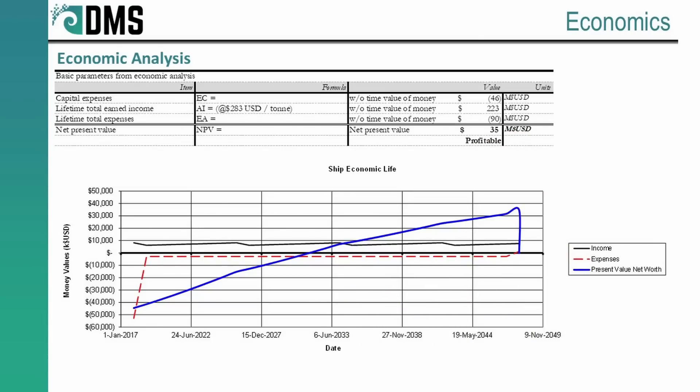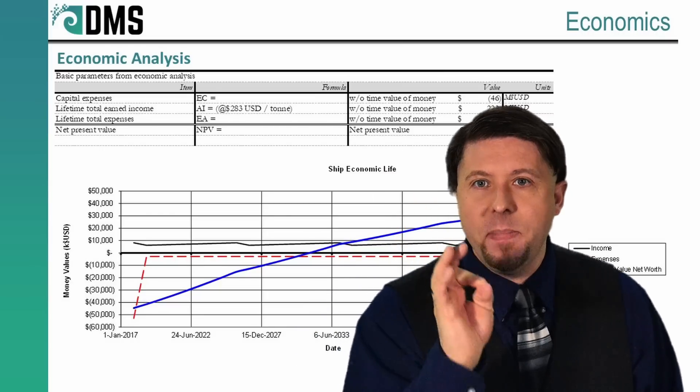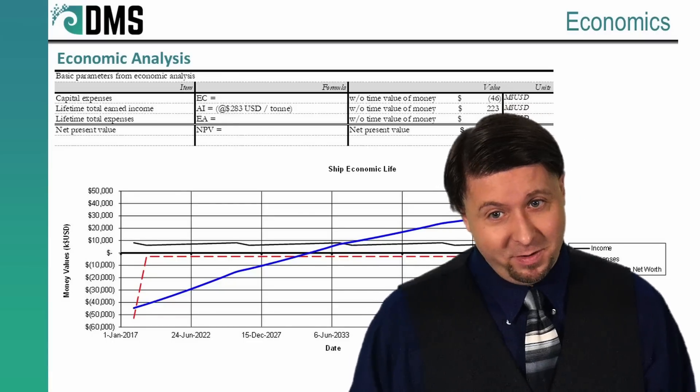Want to make some money? Economics matter with any ship — this is a business tool, and it needs to be profitable. That's why DMS ran a preliminary economic analysis right from the beginning. Taking a stab in the dark, we estimate this ship will cost about $46 million U.S. dollars to build. And over a 30-year lifetime, it's going to generate about $223 million in income. That estimate will fluctuate depending on current freight rates and cargo carried. Combining build costs with running costs and income, fed into a discounted cash flow model, we've estimated the ship will generate a net present value of $35 million over its lifetime. That's a pretty good return on investment.